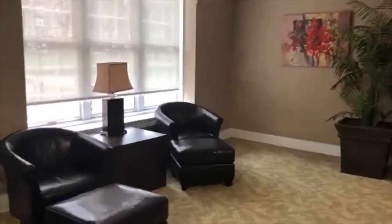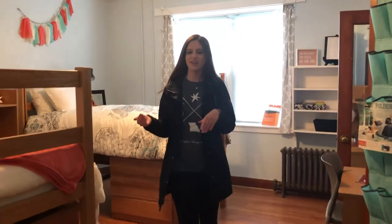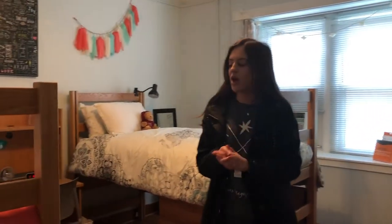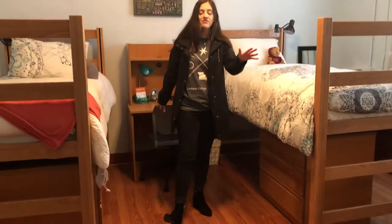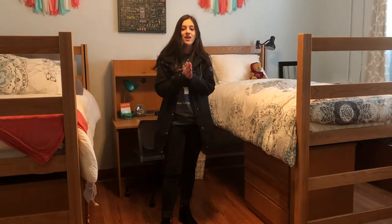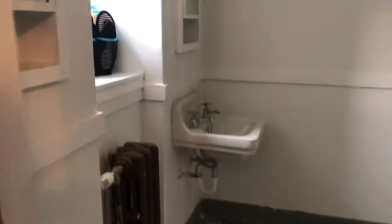Let's go check out a dorm room. Welcome to Pillsbury. This is a suite style room. All of the furniture in here comes with the room. You're going to have two beds if you decide to do a double room, a set of drawers, and desks as well. You'll also have two closets. And then if we head back this way, you can take a look at our restroom. Since it is a suite style, you have a restroom connected with a shower, sink, and a toilet.